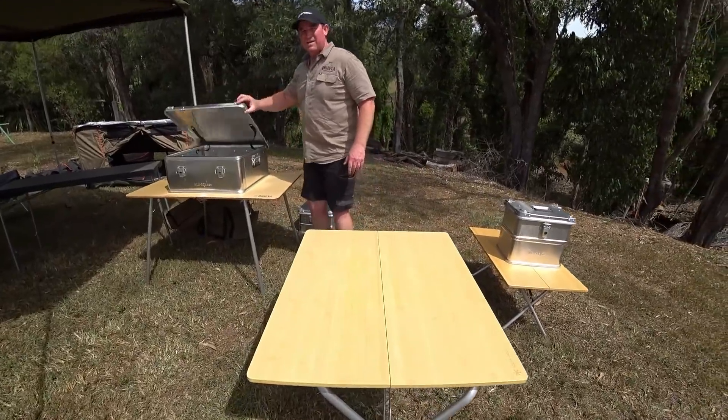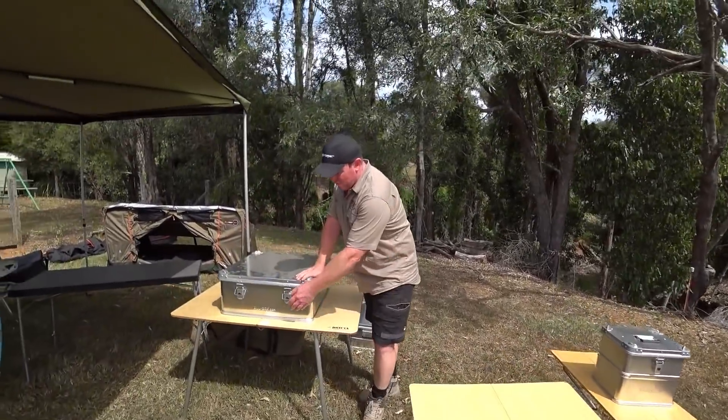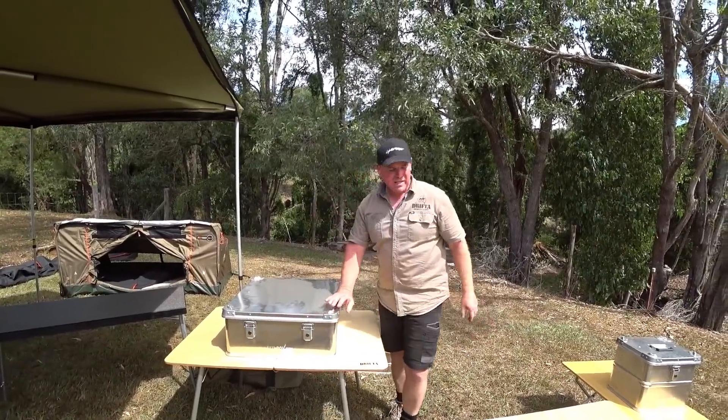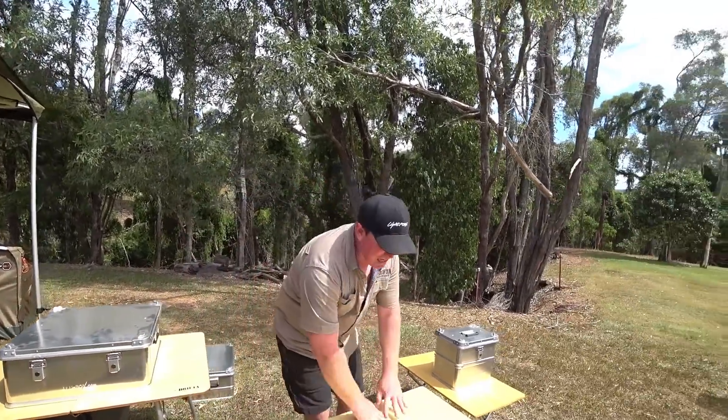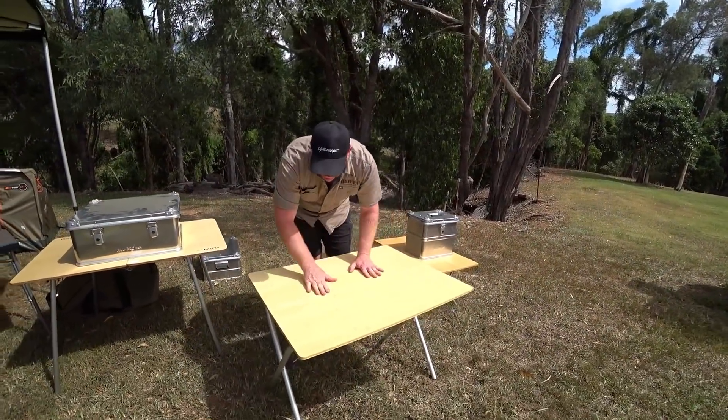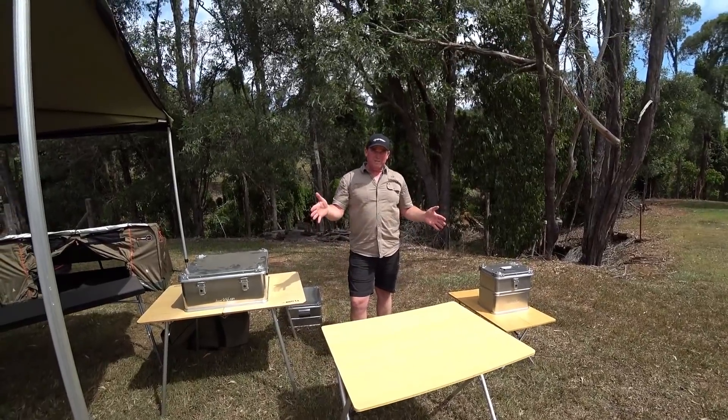It's got alloy legs — all alloy construction, bamboo top — which keeps it lightweight and makes it last. It's just such good quality. You can actually sit at it comfortably. They also make a bigger one — a four-person version. With this size you can have people at the ends, but it's really just for a couple.